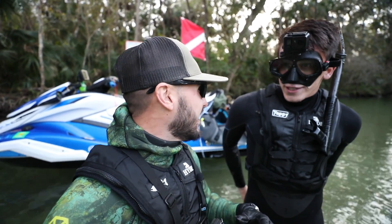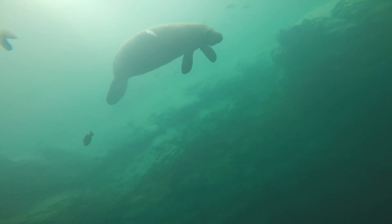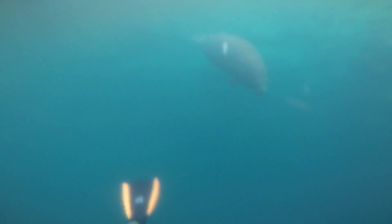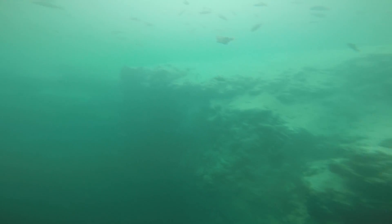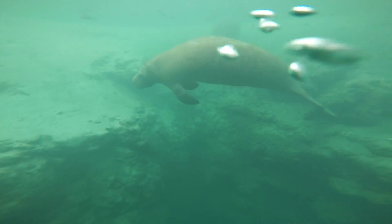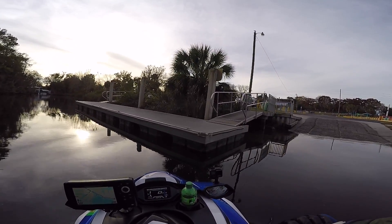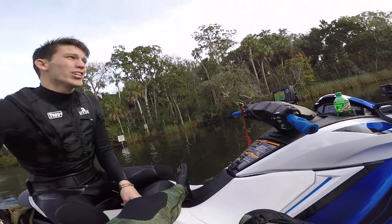We're going to give the manatees their space but it's going to be awesome to share the water with them today. Home sweet home — we made it! We didn't even tip once, we didn't flip over, dude. High five. That was good, man. Well, that is going to wrap up today's video. We made it back to the dock.